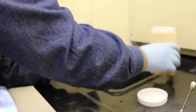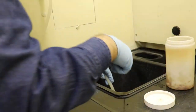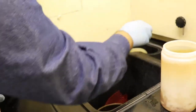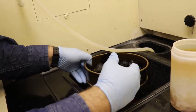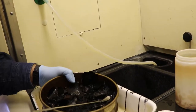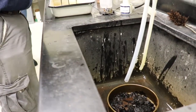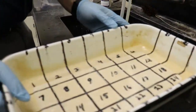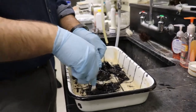Our samples collected in the field are preserved in the field and brought to the Arctic Parkway for processing. Initially, our samples are rinsed under a fume hood to remove preservatives and fine sediment in a sieve. Once they're cleaned, they're transferred to a gridded pan and the contents are evenly distributed in that pan.